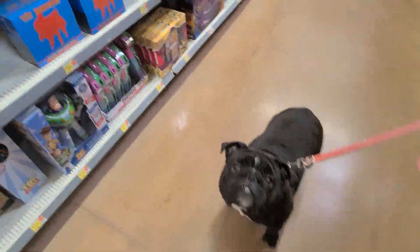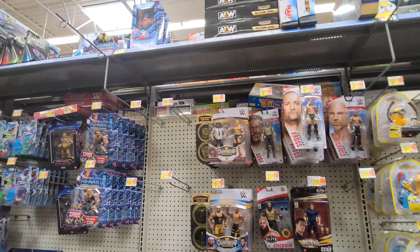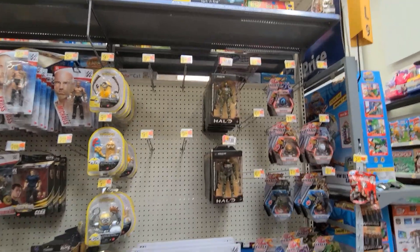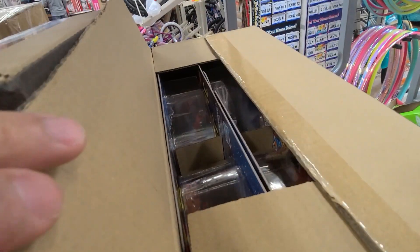We got Toast over here joining us in the toy aisle. What else do we have here? Wrestling fans — here we go, John Cena. And some Halo. Alright guys, we actually found some boxes over here.